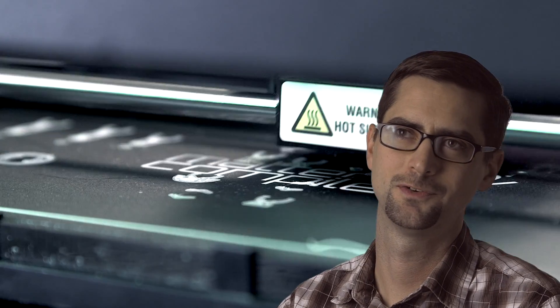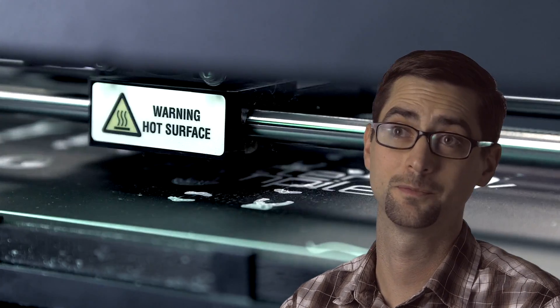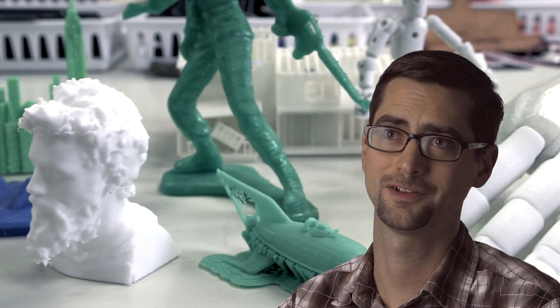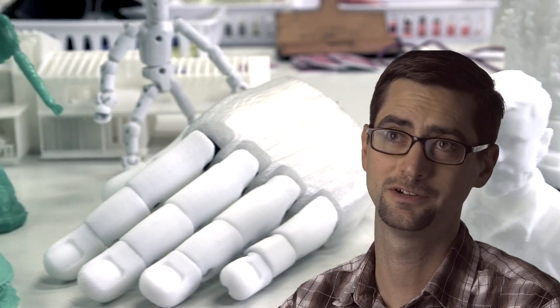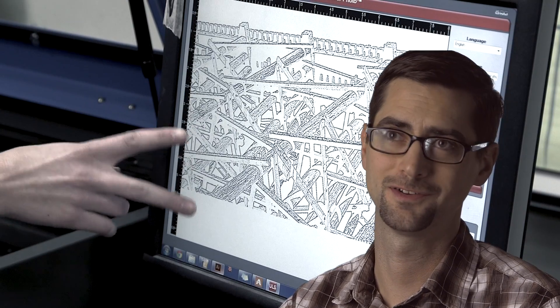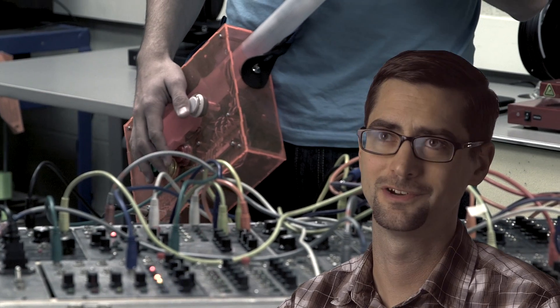Right now the makerspace is used by all different types of departments and faculty and staff at PCC, ranging across a huge range of classes such as speech and communication, stone carving, architecture, and graphic design. We have electrical engineers in there all the time. It's a very diverse population that comes together to work on projects.